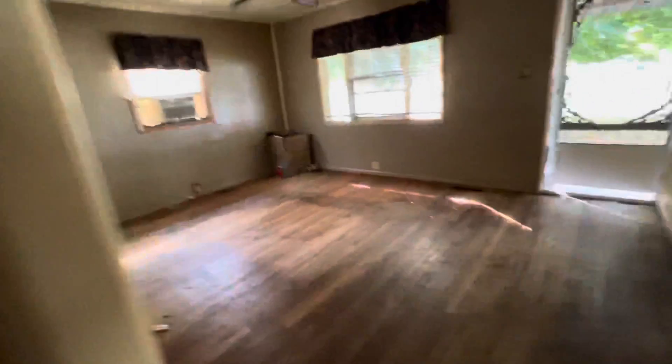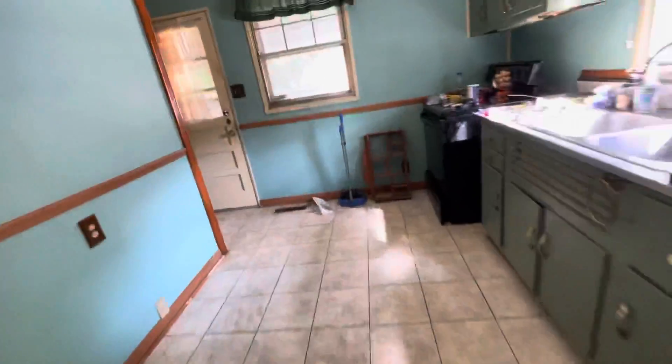Let's see what that basement looks like, because I have a feeling this is the thing that's really going to do it for us. The lights aren't working from what I can see. I'm going to have to go get my flashlight because there's no light down here, so let's do a quick walk through the outside in the meantime.